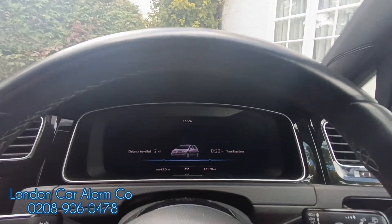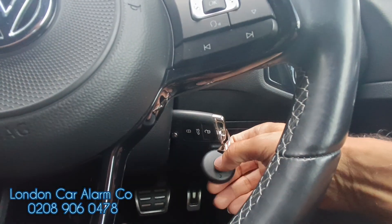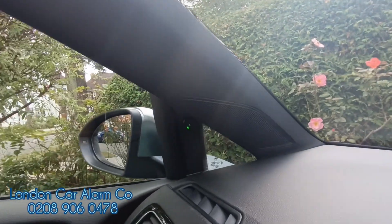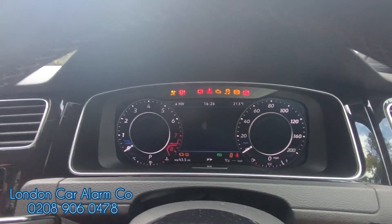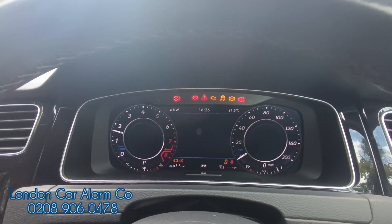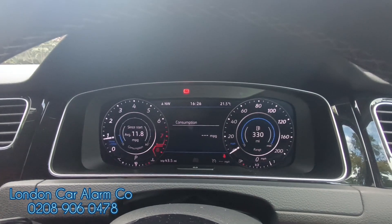Every time the customer jumps in the vehicle, what they do is tap this button here — you'll get a red light flash, the green light goes static and we're able to start the vehicle. Foot on the brake, start the vehicle. Really simple and really straightforward to use.